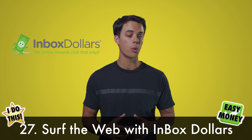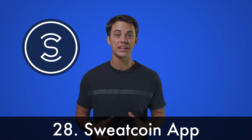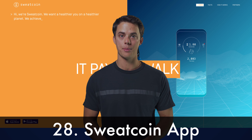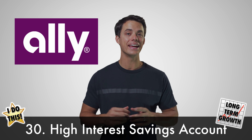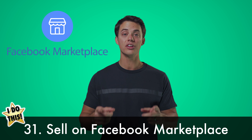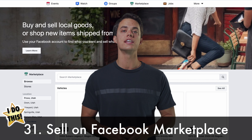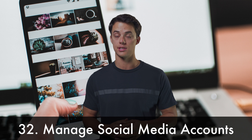Earn money by surfing the web with Inbox Dollars. Make money walking with the Sweatcoin app. Invest in stock on TD Ameritrade. Open a high interest savings account with Ally Bank. Sell your unused items on Facebook Marketplace. Manage social media accounts for small businesses.